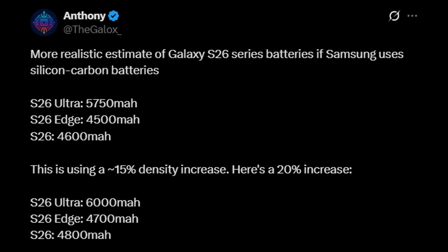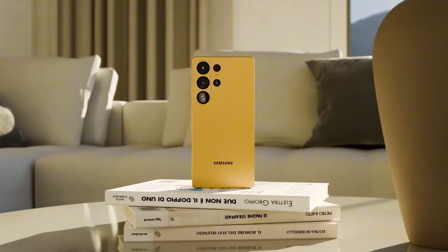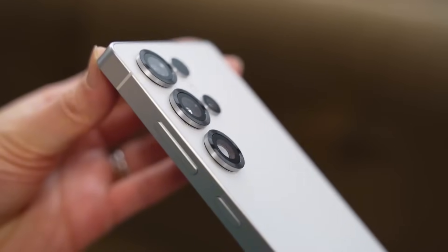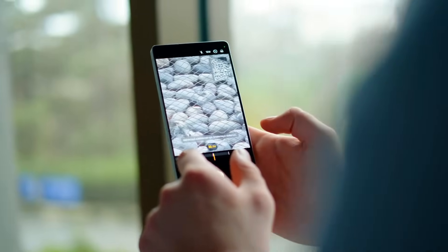In another tweet, Anthony shared details regarding the battery capacity of the entire Galaxy S26 lineup, suggesting a more realistic estimate if Samsung adopts silicon carbon batteries. A recent leak from Ice Universe on X suggests that the Galaxy S26 Ultra will receive a significant camera enhancement, introducing a new HP2 Plus sensor paired with a large aperture. This could mark the most substantial leap in camera performance since the Galaxy S20 Ultra's debut in 2020. The S26 Ultra may deliver photos capable of impressing even in the most challenging lighting conditions.